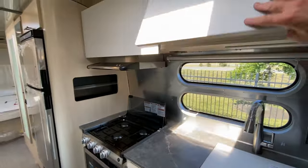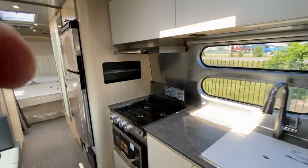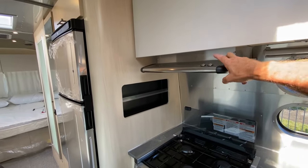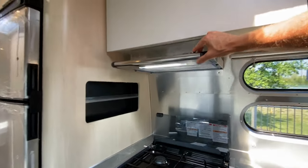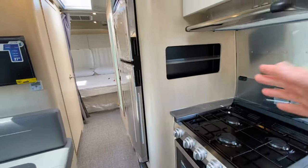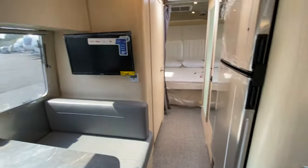We have soft-close cabinets above on both sides. Your exhaust fan as well as your LED light — a very nice LED light, I might add. And a little cubby here for storing spices and whatnot.